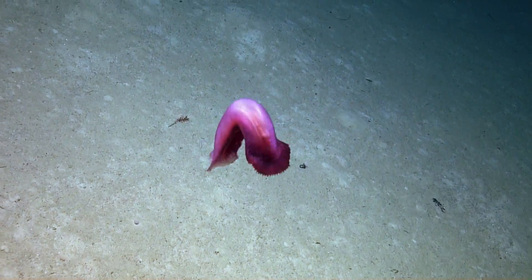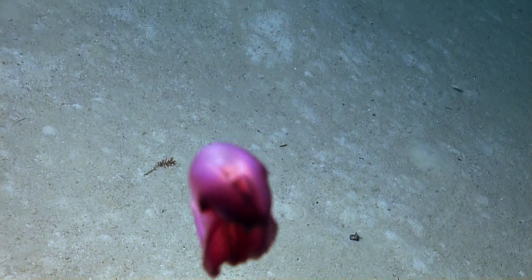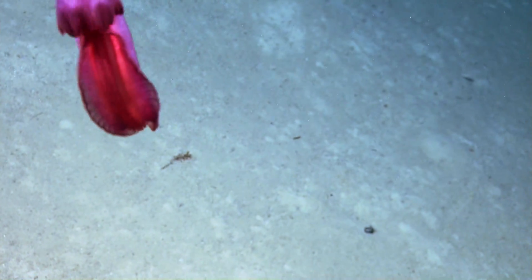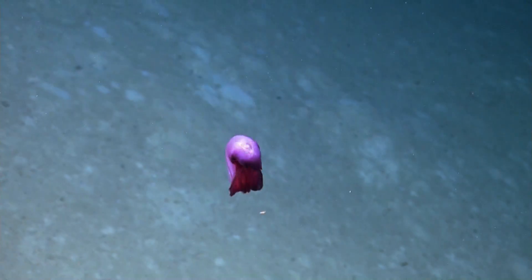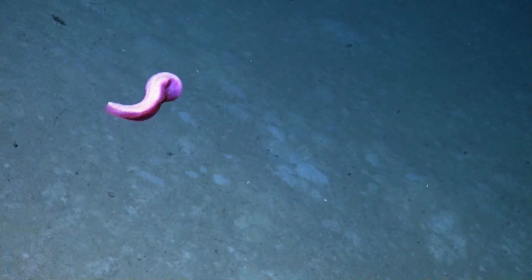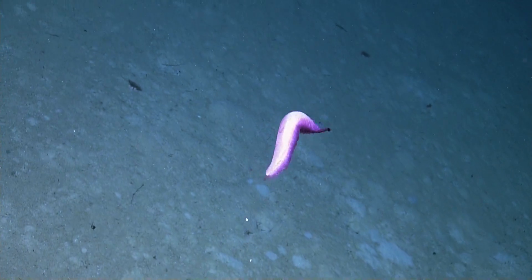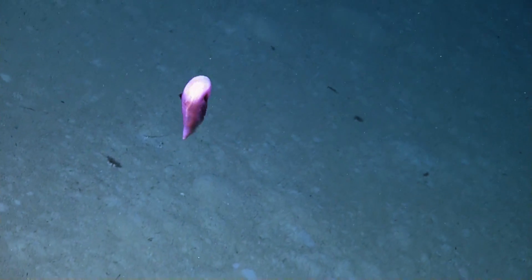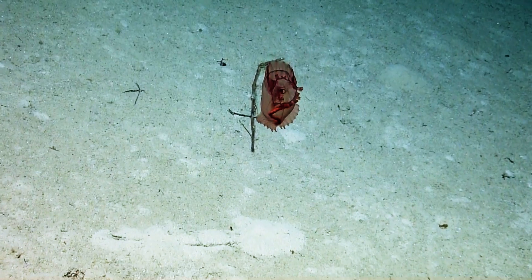This is actually a benthic one that occasionally swims. Usually they just swim if they're startled or are avoiding a predator like Hercules. These are typically benthic, as opposed to the pelagic sea cucumbers that we see, which have an overall more round, circular body shape and fins that go all the way around their body.